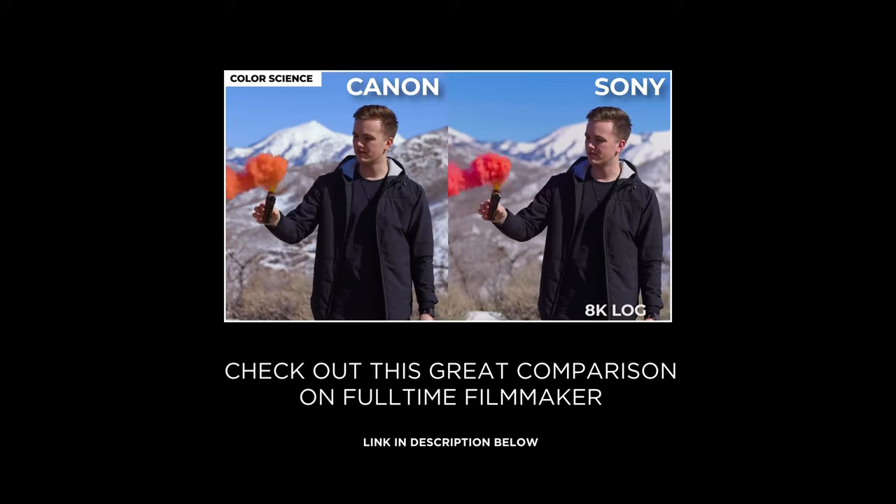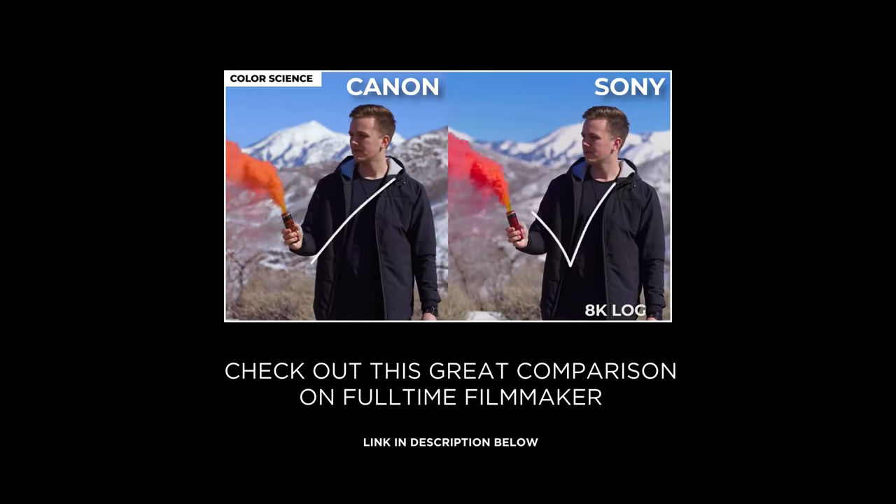In this shot, I prefer Sony's S-log compared to Canon's C-log. The R5's color isn't bad — it's just not as accurate, and it just doesn't survive large exposure corrections as well.